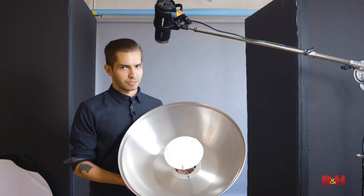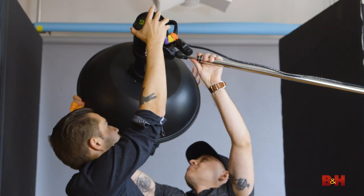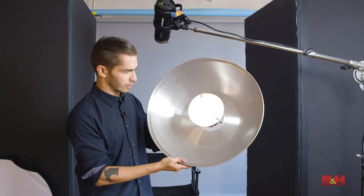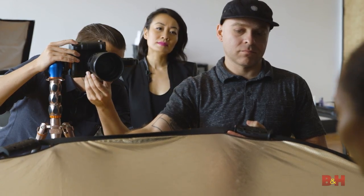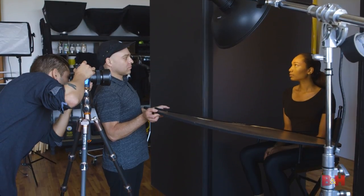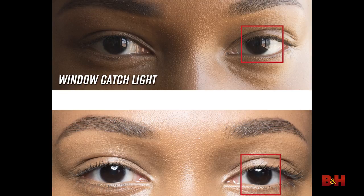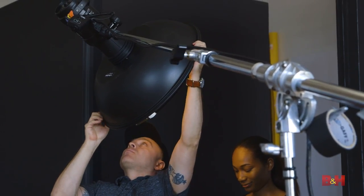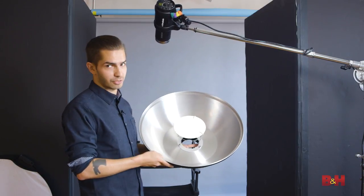One of the most popular lighting modifiers for fashion and beauty is a beauty dish. What separates a beauty dish from a regular reflector is this disc right in the center. When you're firing a strobe through this light, the light bounces back and around the reflector, hitting your model's face. It also gives you nice natural round catch lights in your model's eye. One important thing: you want it to be close to your model — no much further than about two to three feet, or you'll start losing the beauty dish's effect.